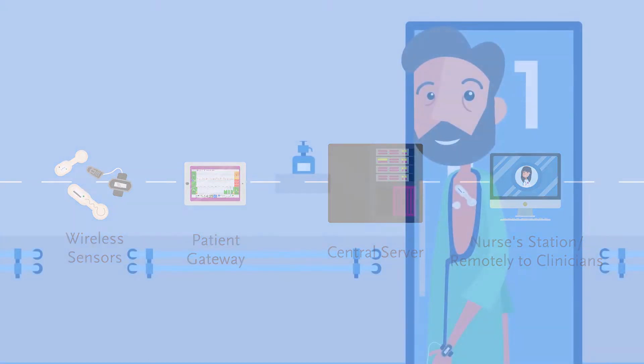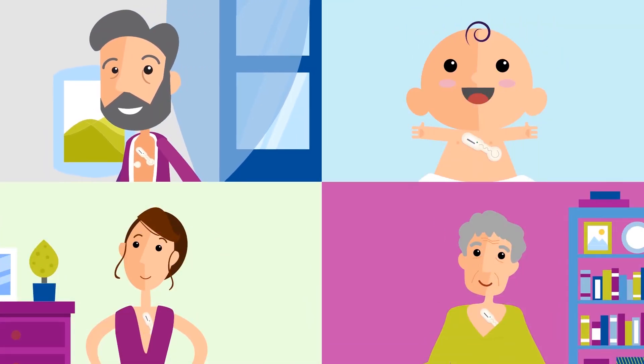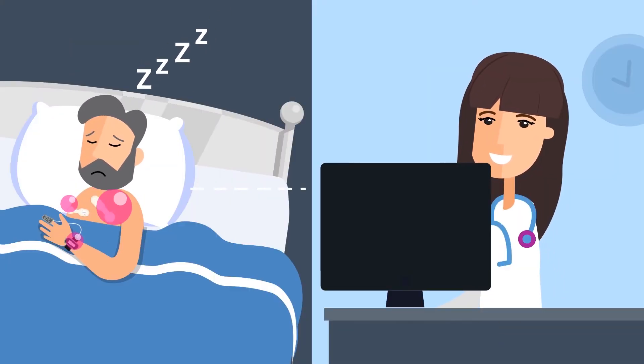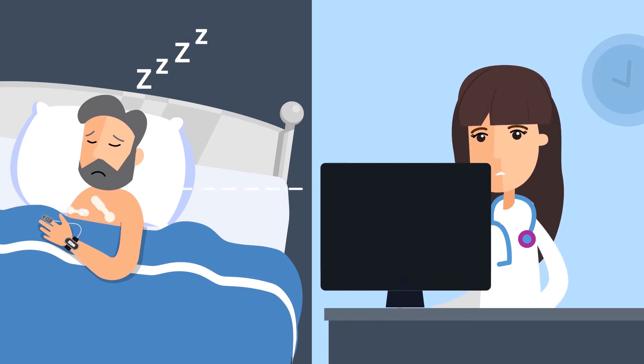Patients are free from wires and cables, and can walk around or even go home, and care teams will know what their healthcare status is at all times. Smart notifications can alert care teams or clinicians anywhere, anytime – on computers, tablets, and even on a phone.